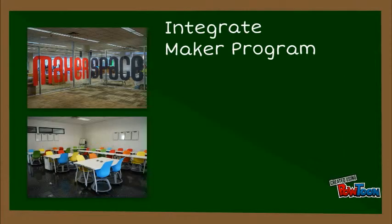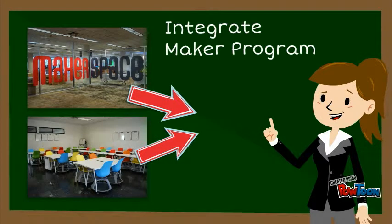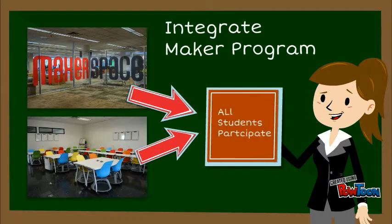Often times, making is limited to after-school makerspaces. But if we isolate making, it becomes marginalized. We excuse the rest of the school from taking on these new ways of learning and empowering students.